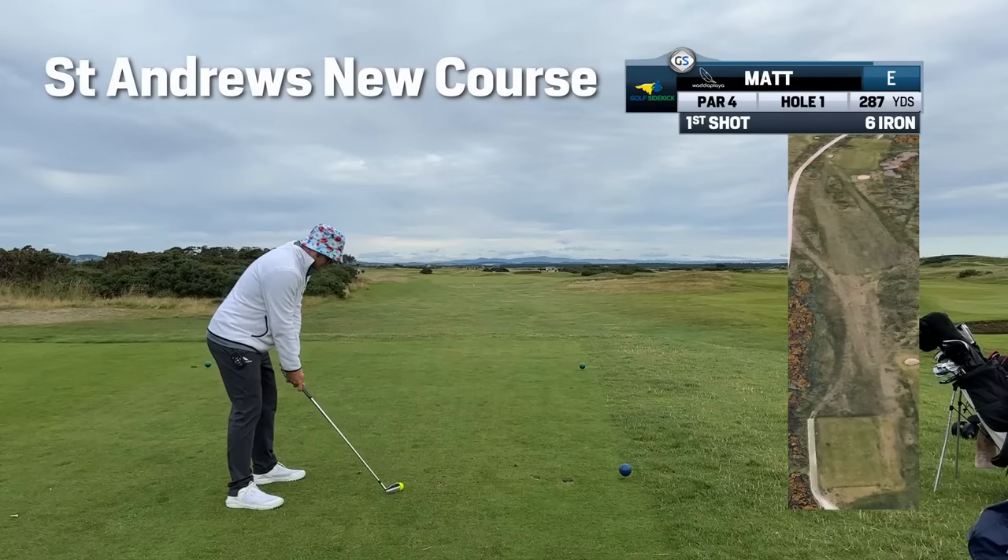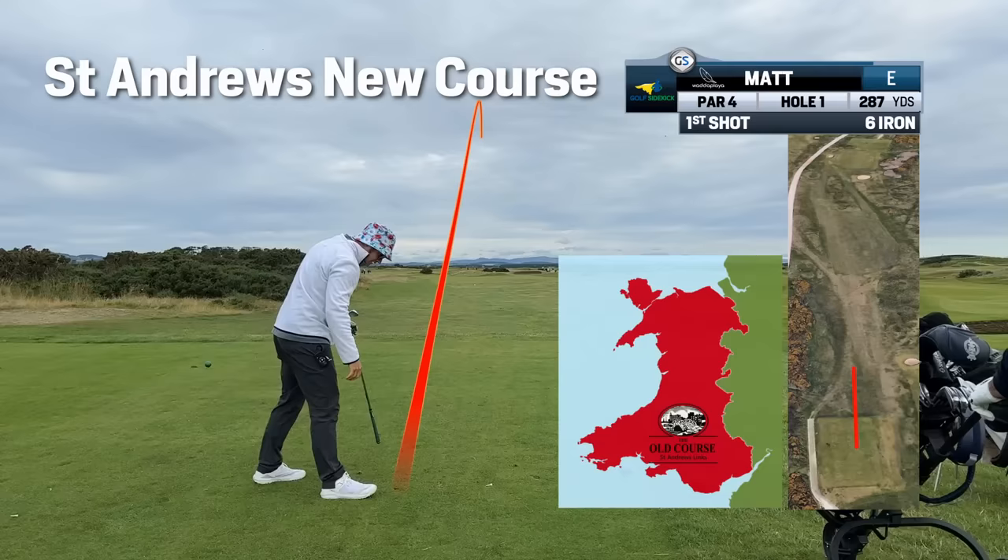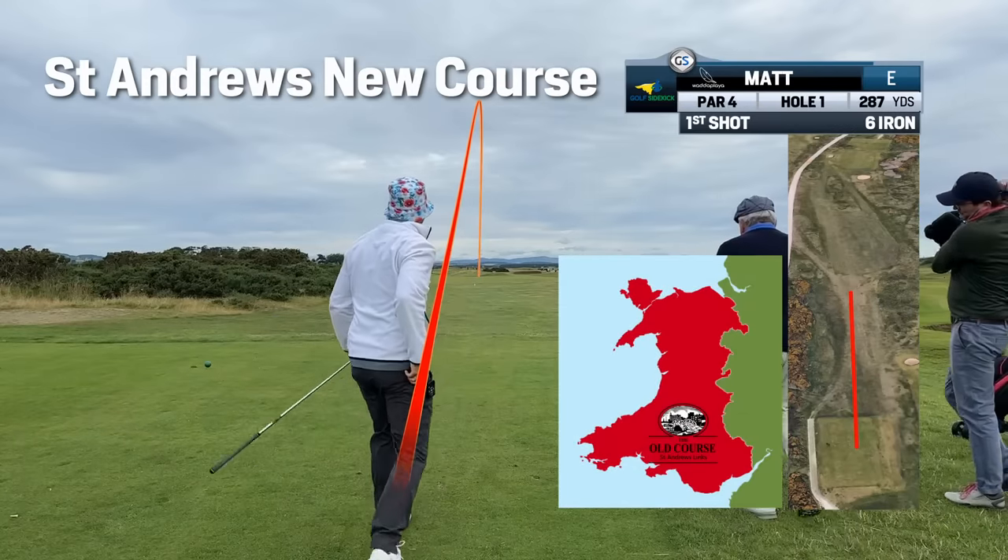This is the St Andrews new course and I'm employing my strategy to get to a scratch handicap in Scotland, the day before playing the old course. I'm playing the old course tomorrow.